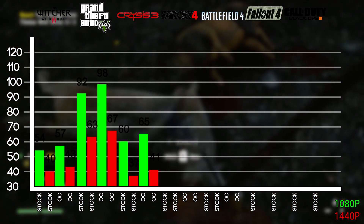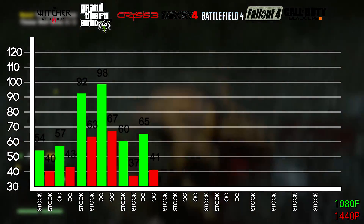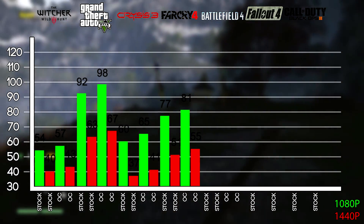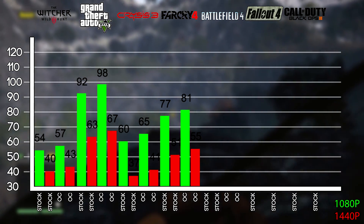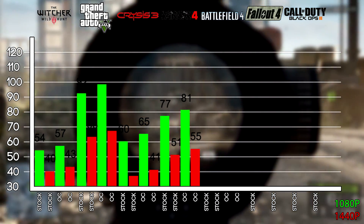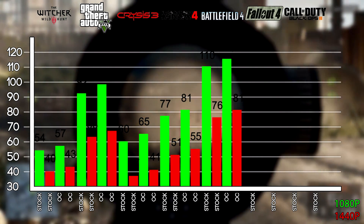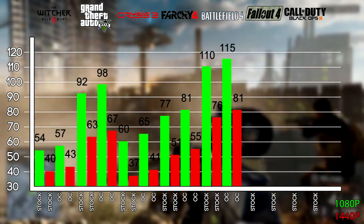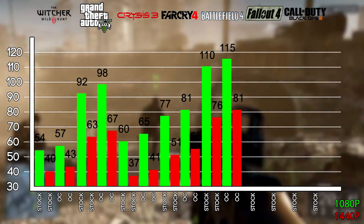In Far Cry 4 on ultra settings with 2x MSAA, at stock you'll get around 77fps at 1080p and 51fps at 1440p. Overclock the card and performance rises to 81fps at 1080p and 55fps at 1440p. In Battlefield 4 at ultra preset, at stock you should see 110fps at 1080p and 76fps at 1440p. Overclocked, those figures jump to 115fps at 1080p and 81fps at 1440p — definitely worth going to a high refresh rate monitor for these kinds of games.